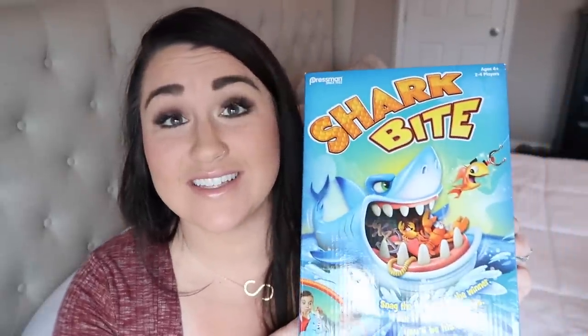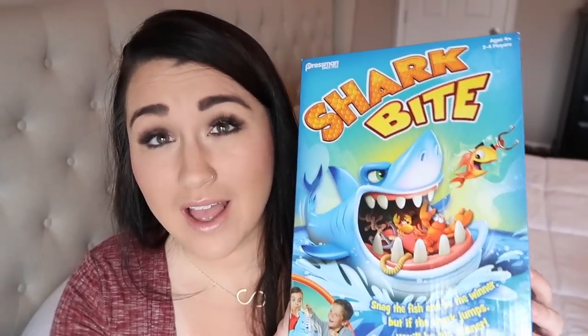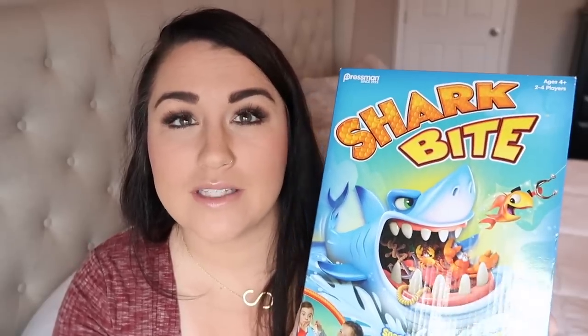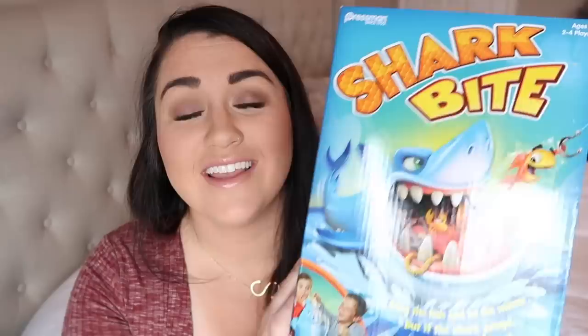For Gunner's need category, I felt like we needed more games for him since a lot of ours are too old for him. I got him the Shark Bite game. I'm really hoping it works for him — I figured all the boys can play it together. We love playing games as a family all the time, and it's not junk. Gunner is my wild one so we always need things to keep him busy.